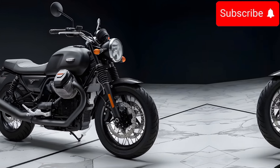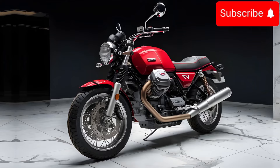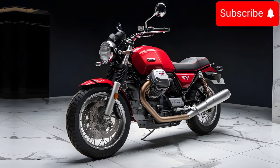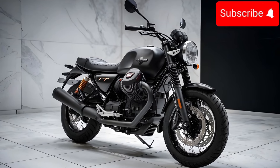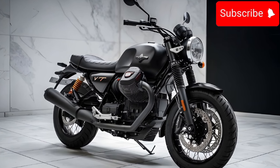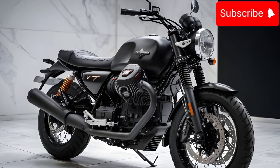This bike is perfect for cruising around town or taking a chill ride on the weekend. Riding the V7 is like sitting in your favorite comfy chair but on two wheels — it's got a relaxed riding position and the seat is actually pretty comfy. You won't get sore after a long ride.